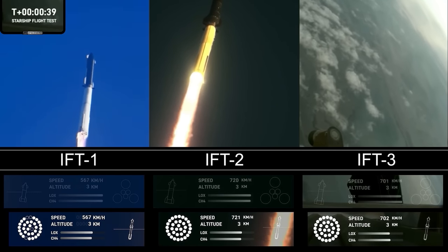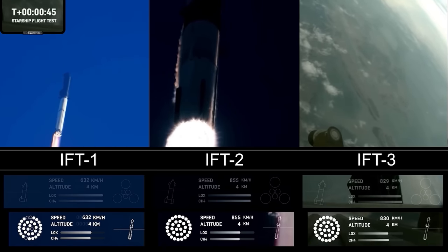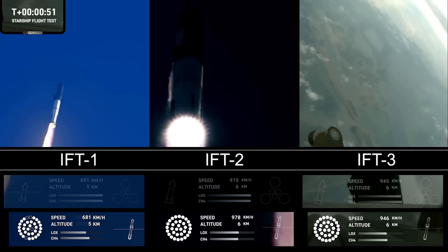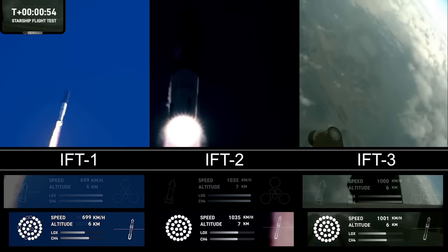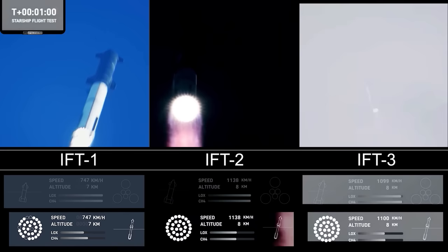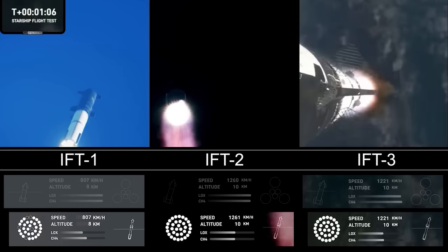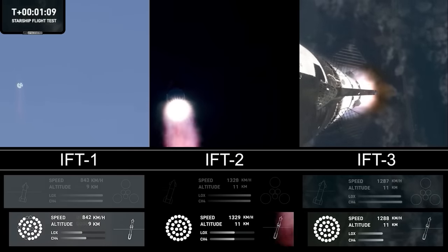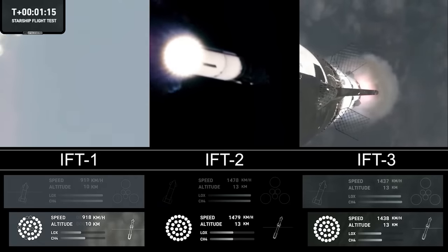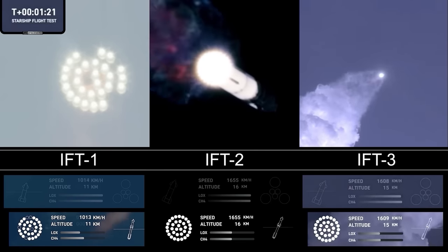30 seconds into flight, we are feeling the rumble. We are seeing 33 out of 33 Raptor engines ignited on the Super Heavy booster. Booster and ship avionics, power and telemetry nominal, acquisition of signal at Corpus Christi — continuing to get good callouts. Trajectory looking nominal, systems looking nominal. Just amazing to see all 33 lit up. We've already passed through max-Q, that maximum dynamic pressure, and we're passing supersonic, now moving faster than the speed of sound, getting those onboard views from the ship cameras.